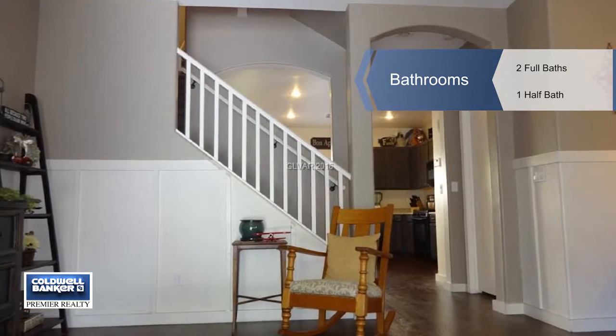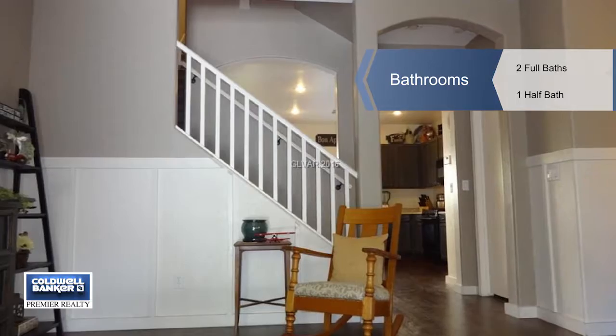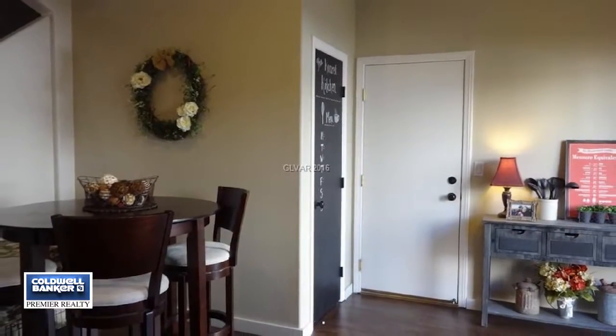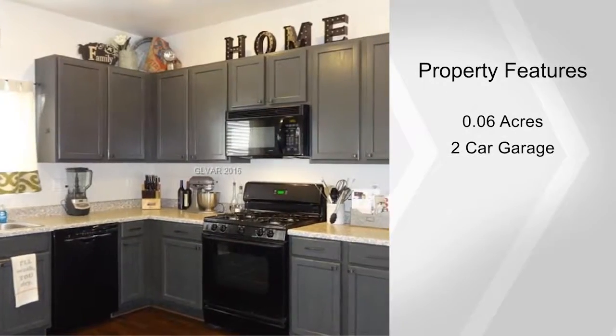It features high-end wood-look flooring downstairs with carpeting upstairs. There's a lovely front living room, a nice open kitchen with a dining nook area, a pantry closet, and direct access to the backyard.